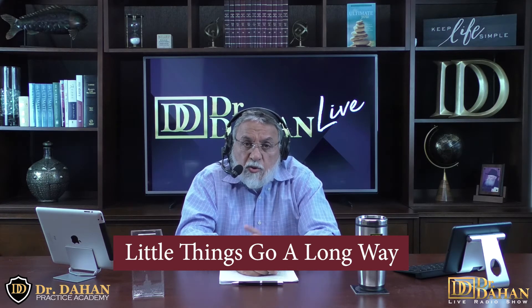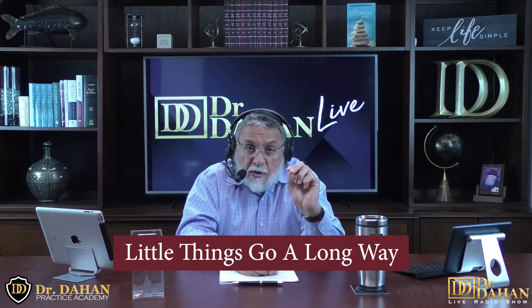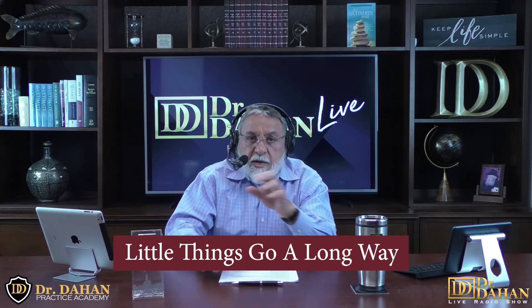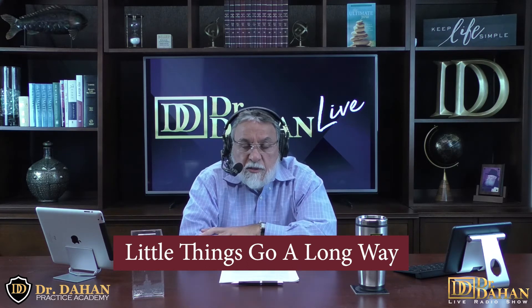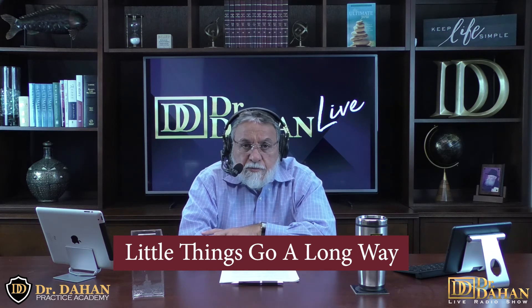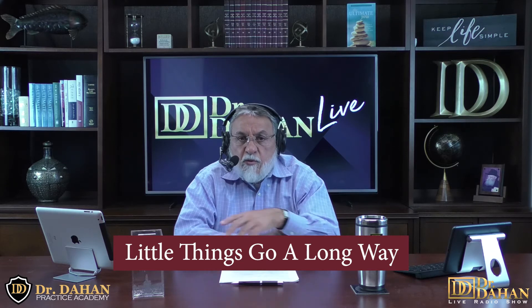If you want more ideas, you can go to drdayan.com and click on all products. I have 64 successful marketing ideas that will transform your business. You can go to drdayan.com and download it. This information is invaluable for what you'll be doing.